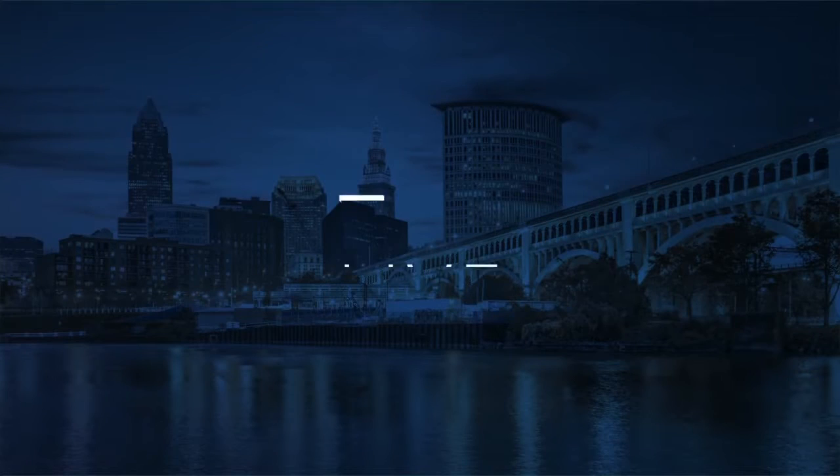But homebuyers this morning, they are finally catching a break. Our Tanisha Cordell joins us now live with the Consumer Alert. Good morning, Tanisha.